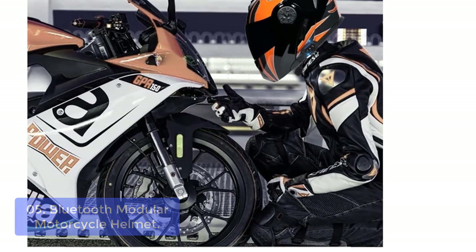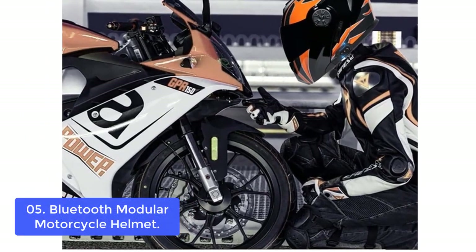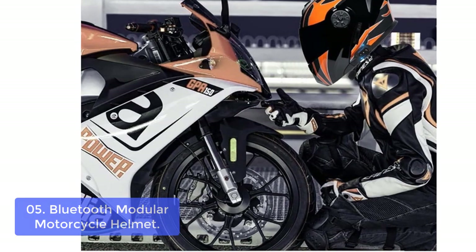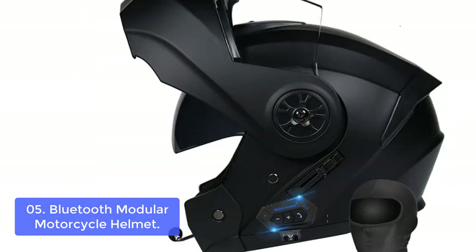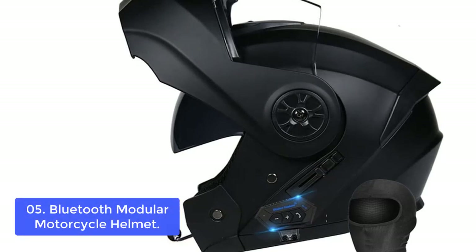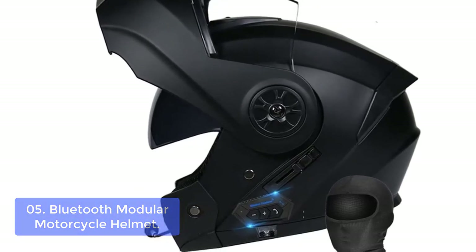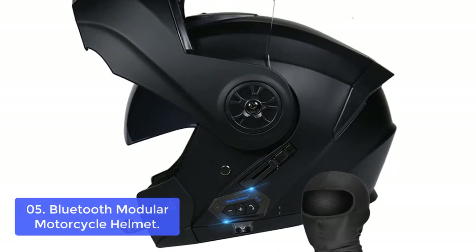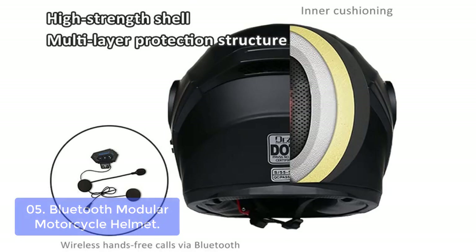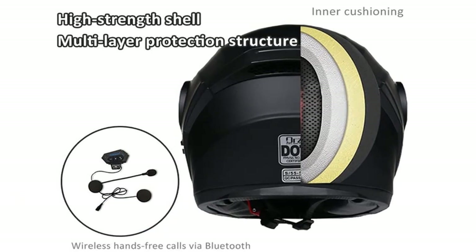List number 5: Bluetooth Modular Motorcycle Helmet. This helmet adopts a high-quality lightweight ABS shell with a shock-absorbing high-density EPS buffer layer — high strength, wear resistant, not fragile — effectively protecting the head to reduce damage. Built-in Bluetooth CSR 5.0 chip with stereo surround sound quality, auto-answering, sound playback, built-in FM radio, and active noise cancellation for calls.